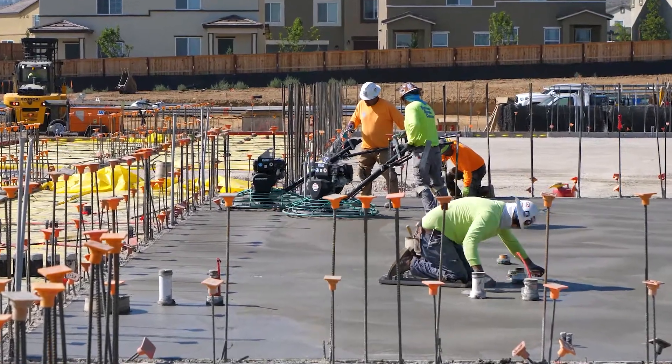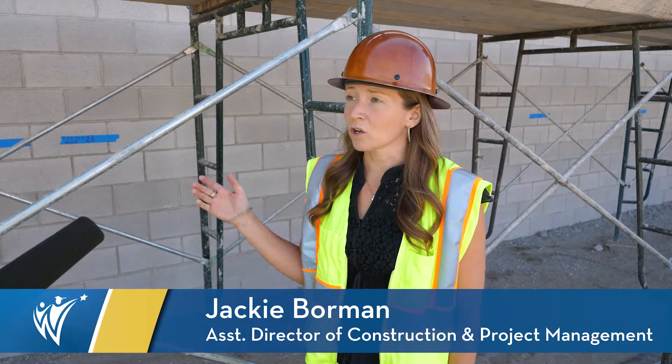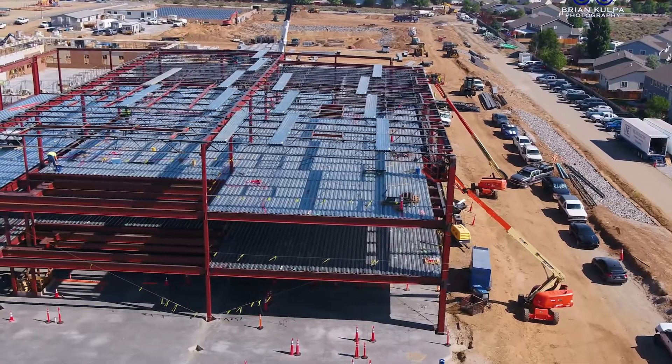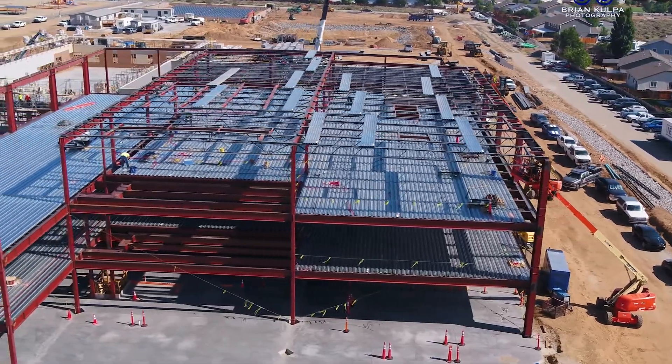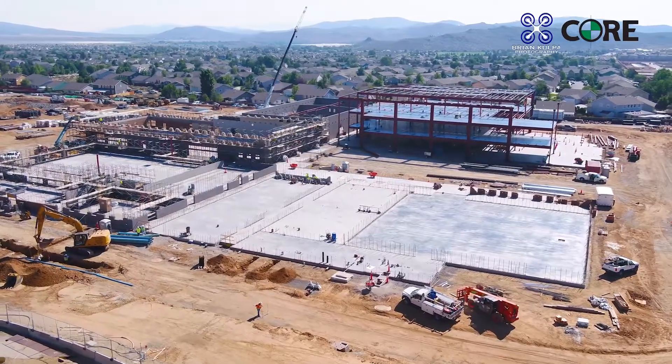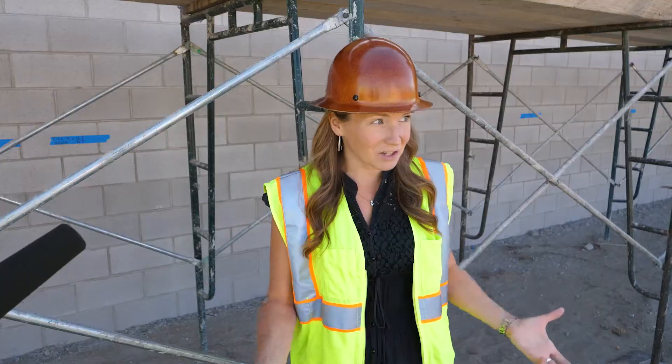We are almost completely poured out with all of our slabs. There's a lot of vertical work happening. Behind me you'll see a lot of the masonry is up. We're starting with some of the steel supports and on the backside we've got a lot of our steel erecting for the tallest part of our building. This is the stage where you actually visually see the most progress because it is going vertical and you're watching all the walls go up.